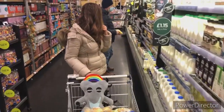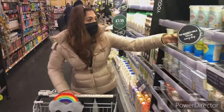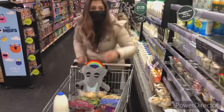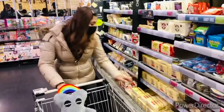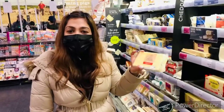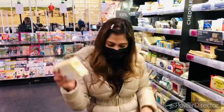Maybe some yogurt? 0% fat Greek-style yogurt — that's what it is. Look what I found: mature British cheddar — the perfect ingredient to go in our lasagna or even a cheese toastie. Let's get this, boys and girls!